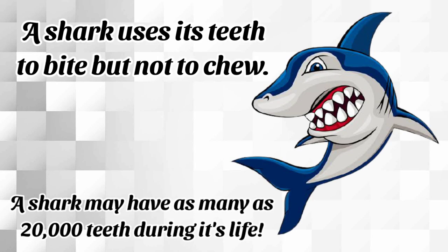The only non-flexible part in a shark's body is its teeth. A shark uses its teeth to bite, not to chew. A shark has as many as 20,000 teeth during its lifetime.